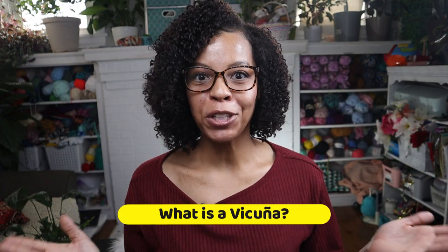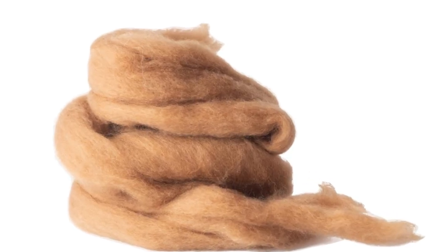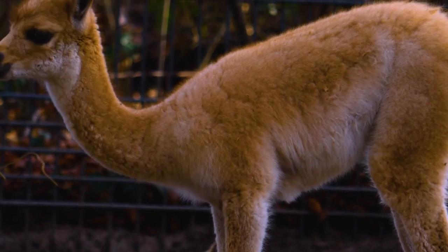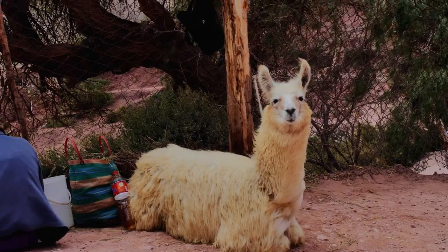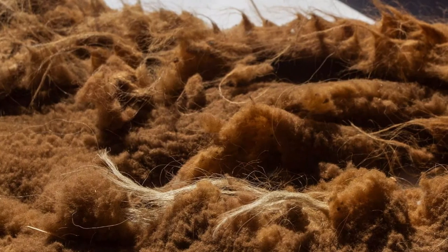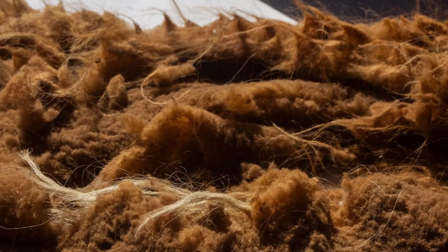So, what is Vacuna? This is a very fine, cinnamon-colored fiber derived from the species of the same name. Vacunas are species of South American camelids native to the Andean region of South America. They're closely related to llamas, alpacas, and guanacos, and are also known for their fine, soft wool, which is considered to be the most expensive and rare in the world.